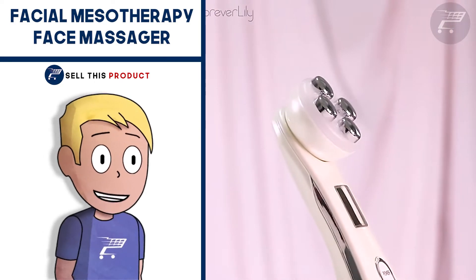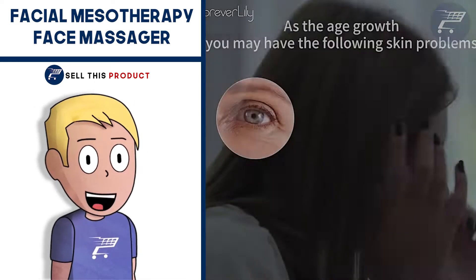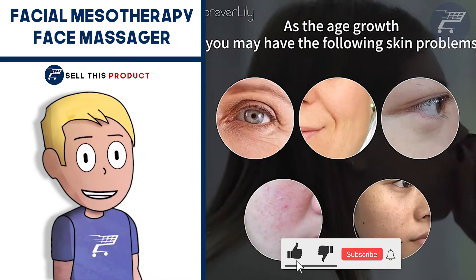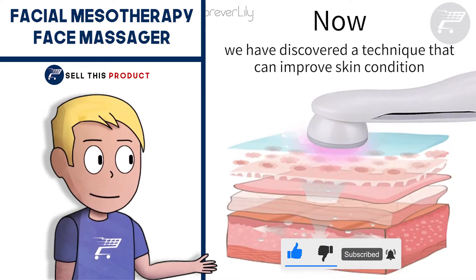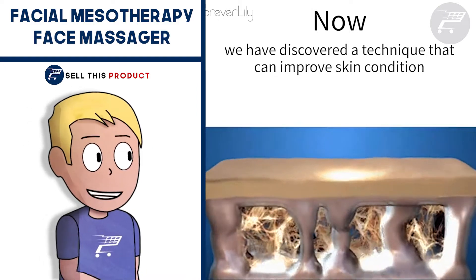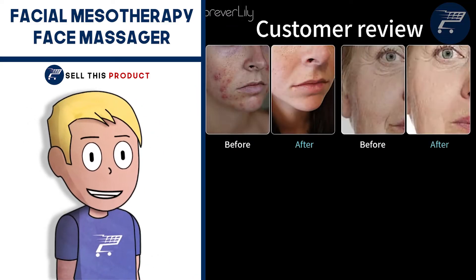Next up, we have the Facial Mesotherapy Face Massager. This product is a problem solver. It eliminates those fine lines and wrinkles instantly. This LED tightening device uses radio frequency waves to promote muscle stimulation within minutes. It promotes skin rejuvenation of collagen by conducting muscle stimulation. It also helps remove acne and promotes blood circulation. It is very safe and easy to use and it's also suitable for all skin types, whether dry or oily.